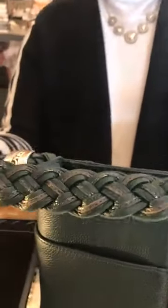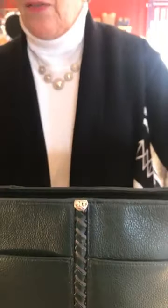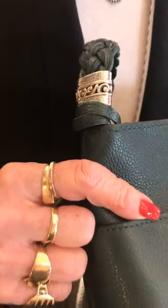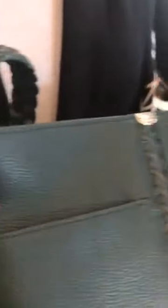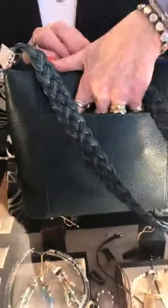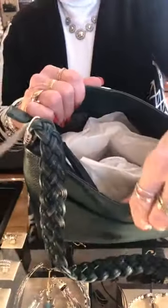The workmanship on the handle — the braid — it's so beautiful, and it sparkles. Remember, this is all hand done; it's somebody's job at the factory. And the silver embellishments on it are beautiful. Down the front too. This has two pockets in the front, the big pocket on the back, and all the pockets and things inside.